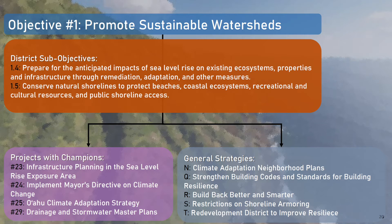In the last two sub-objectives that align with promoting sustainable watersheds, we discussed the need for preparing for the impacts of sea level rise, as well as the need to conserve natural shorelines to protect coastal ecosystems, cultural resources, and public shoreline access. There are a host of different projects with champions as well as strategies that help support these goals, including infrastructure planning in the sea level rise exposure area, updating drainage and stormwater master plans, restrictions on shoreline armoring, and many others.